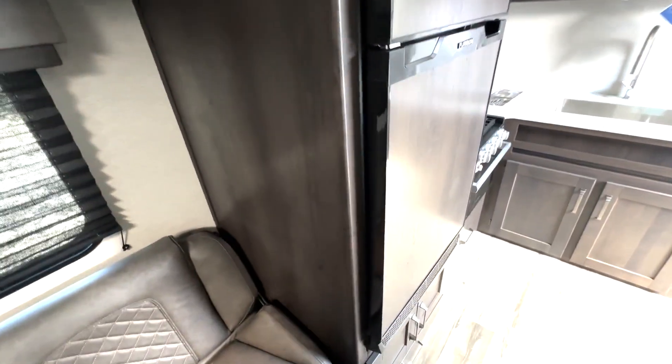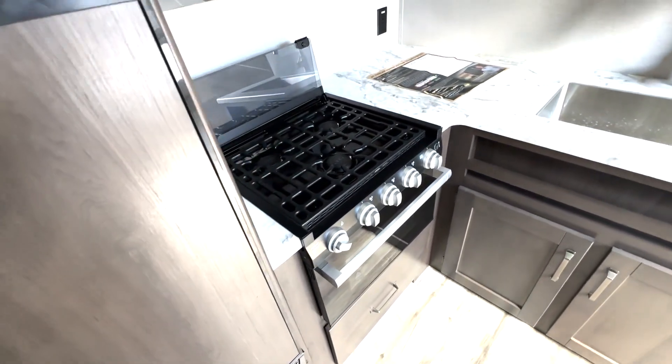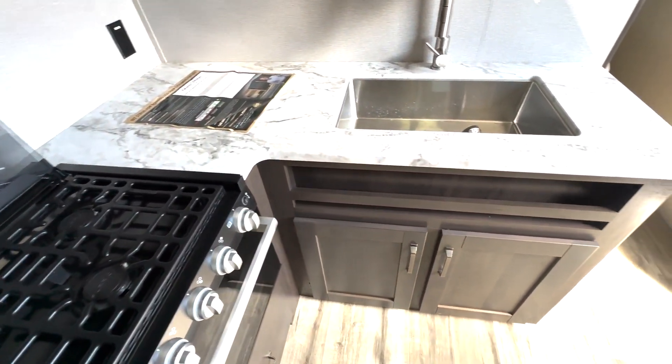You have an 8 cubic foot 12 volt fridge, built-in pet drawer down below, 3 burner cooktop and oven, microwave up top, plenty of storage overhead, and then you got this nice big stainless steel sink.